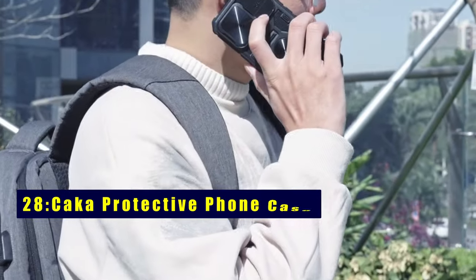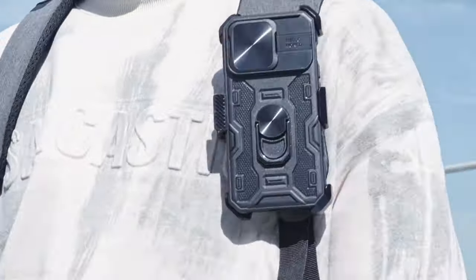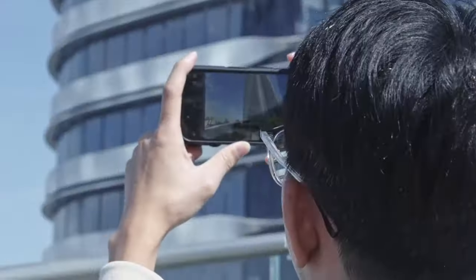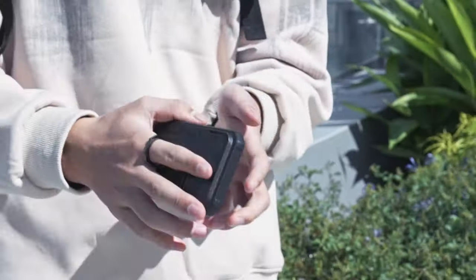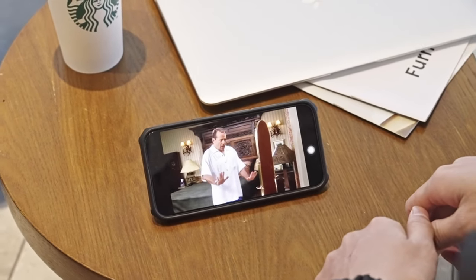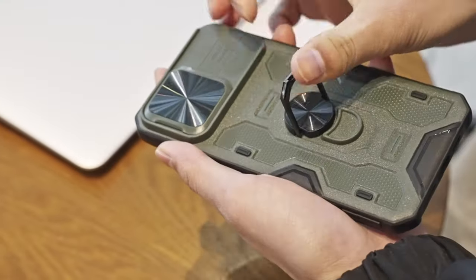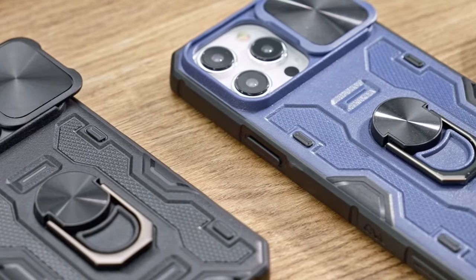Let's get started with our number 28 pick, the Kaka Protective Foam Case. Experience enhanced durability with the upgraded belt clip of the Galaxy S24 Ultra case. Attach it to your belt or backpack for convenient outdoor activities. The rotatable belt clip doubles as a kickstand, offering versatility. The case features a secure slide camera lens cover and a built-in magnetic ring holder, ensuring privacy, stability, and compatibility with car magnetic mounts. Elevate your phone protection and functionality with this robust choice.